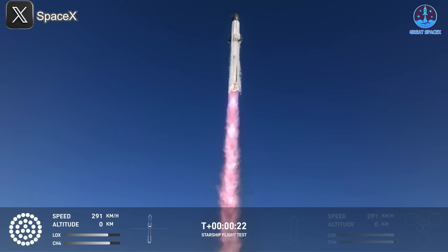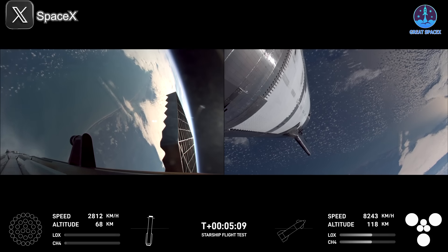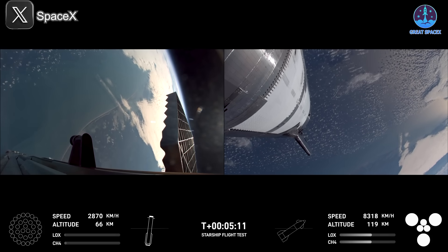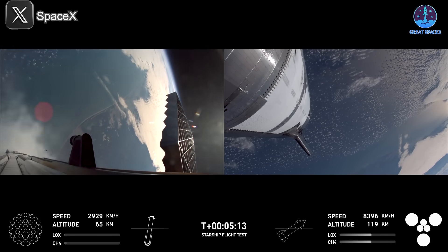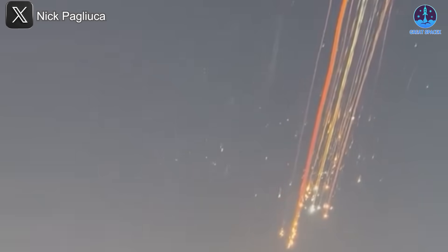SpaceX Flight 7 began on a high note with B14 performing flawlessly in its initial moments. However, the latter half of the flight turned into a dramatic and concerning spectacle. The explosion that occurred was both visually stunning — with debris streaking across the sky like blazing meteors — and troubling due to its implications for the mission.